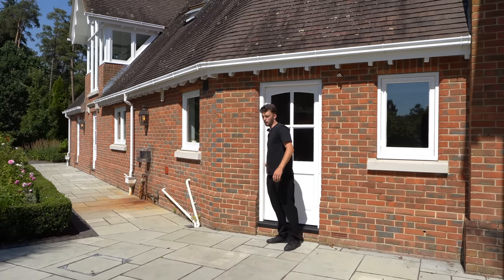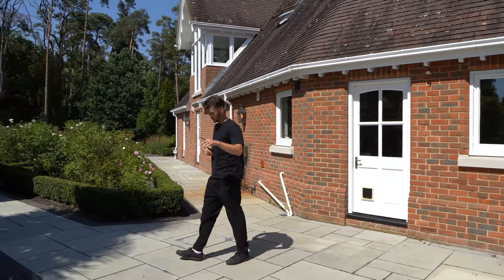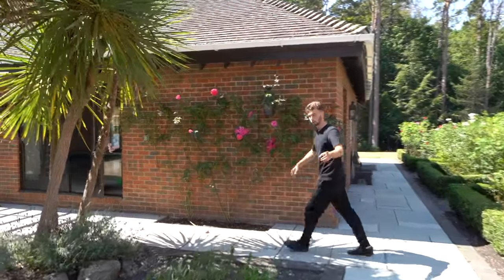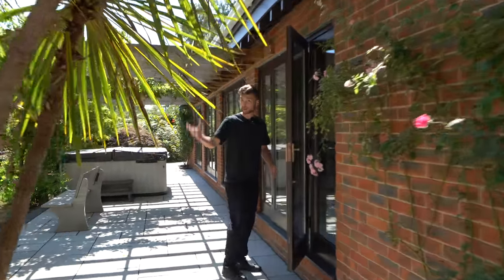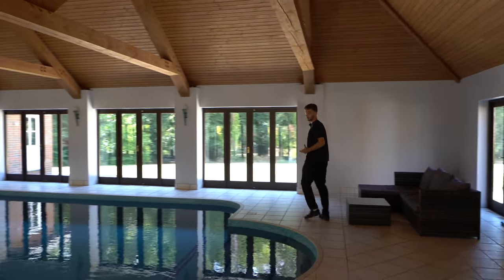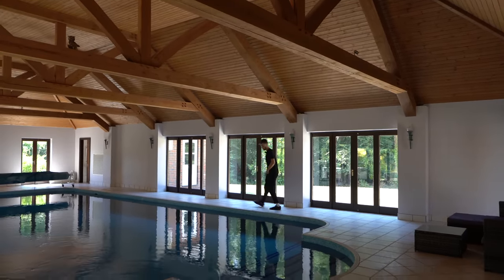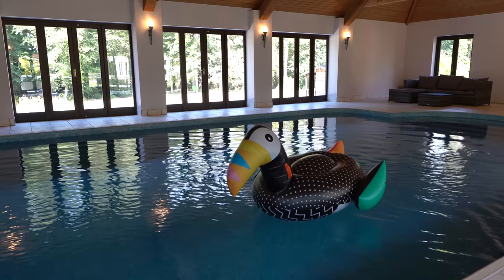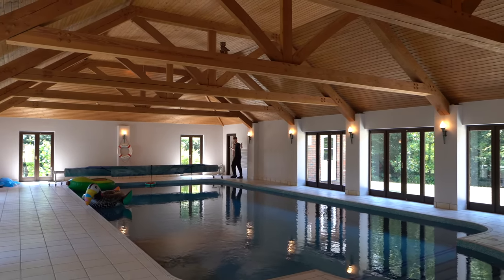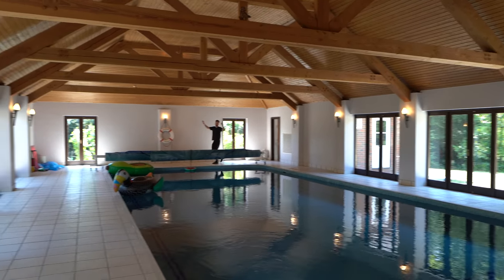Right, we're not finished with this tour yet — we're going to take you down and out into the pool complex and the gardens. Coming out of the access point we saw in that laundry room near the annex wing, we're heading into the pool house first. Past this palm tree, we have this indoor heated swimming pool — the owner has actually switched off the heating at the moment because it's so warm outside! We've got this huge vaulted ceiling with all the exposed beams, and it's a seriously massive pool room.